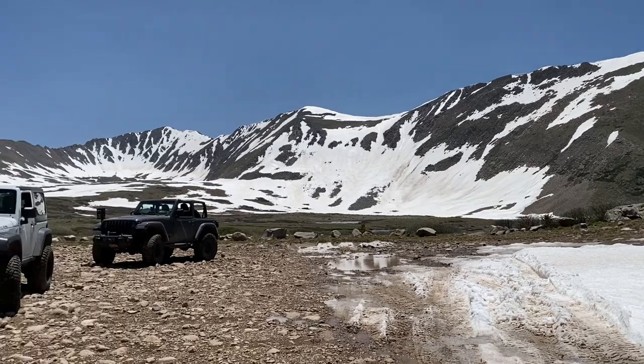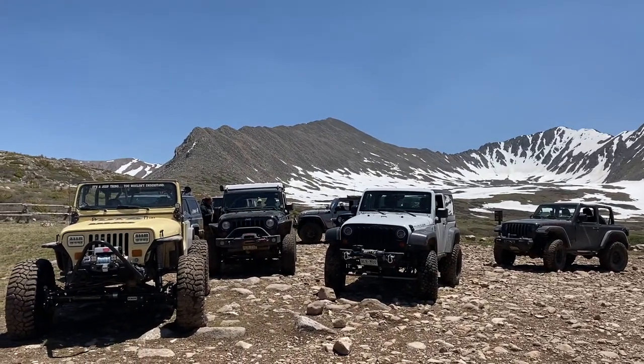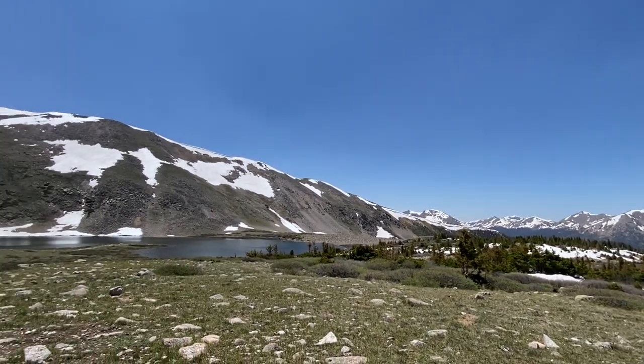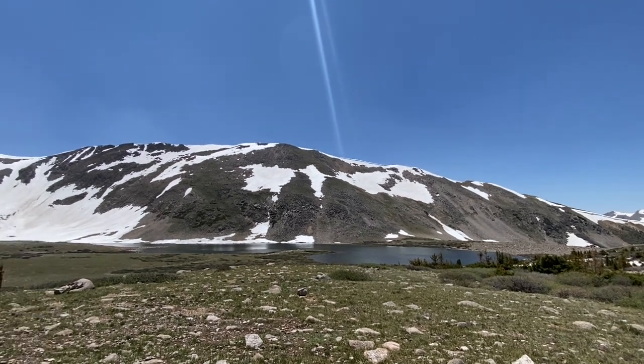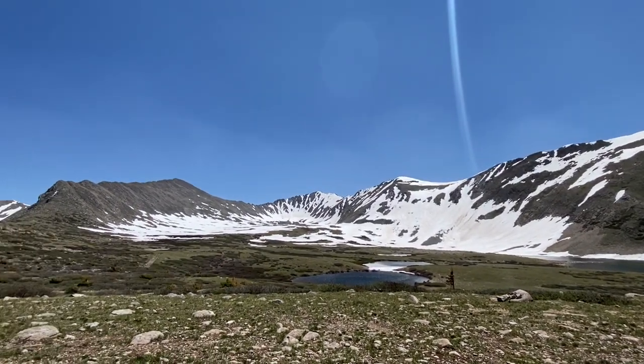Here we are at the parking area on Pomeroy Lake. The lower lake over there is free of ice, all open water. The upper lake is still covered in heavy ice and a lot of snow. But Pomeroy Lake is now also open.